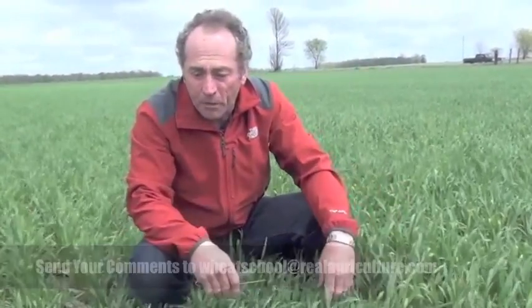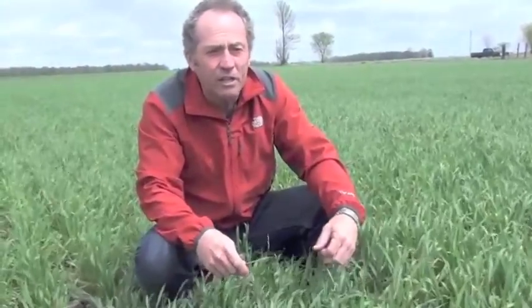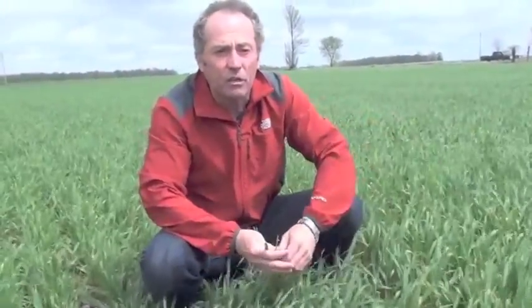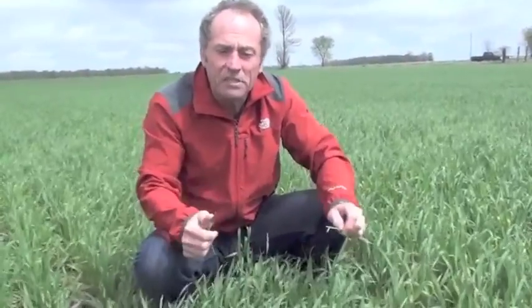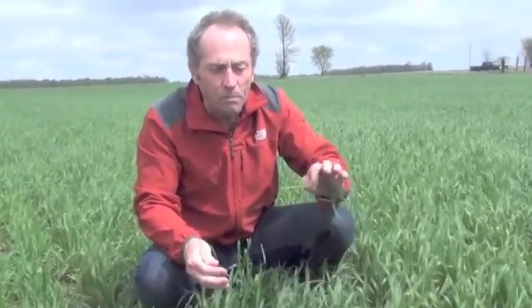We've gone from a crop where you might have thought it was a replant situation to now this field looking like it could well have 80 or 90 bushel yield potential. Quite amazing that it could withstand those minus 6, minus 7, minus 8 temperatures and not have more freeze damage than what we're actually seeing.